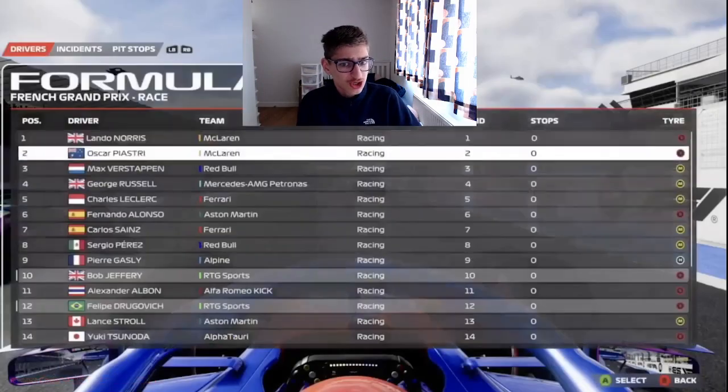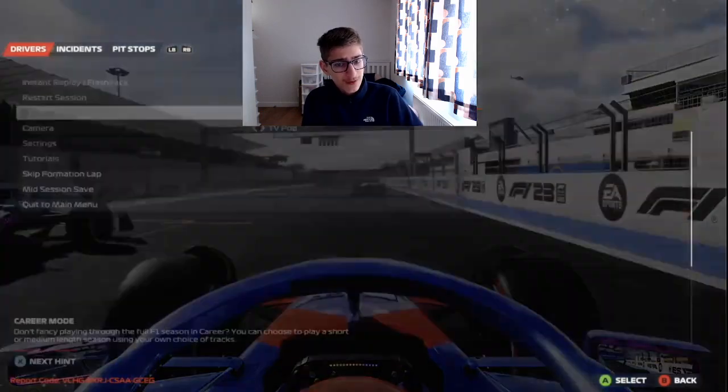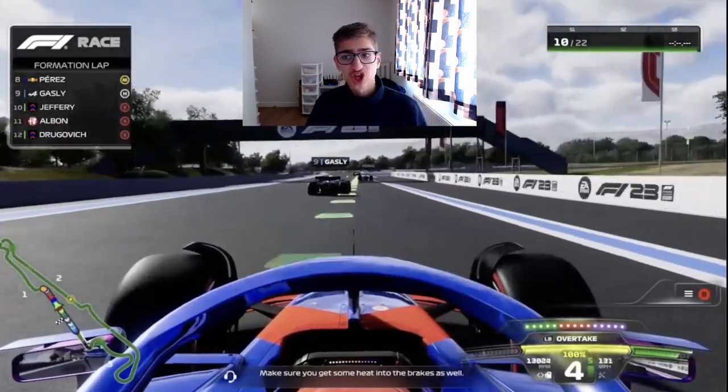In terms of tyre choices — very mixed. We've gone on the softs, we saved a set of softs. The majority are on softs, we've got quite a few medium runners as well, and a couple of hard runners including Pierre Gasly, who we start alongside.